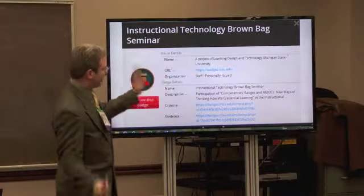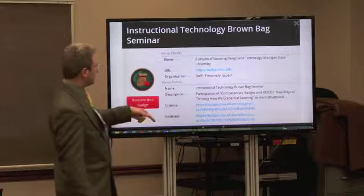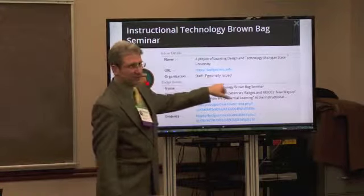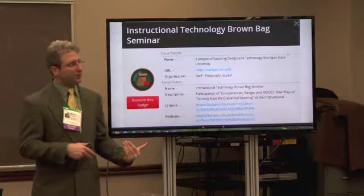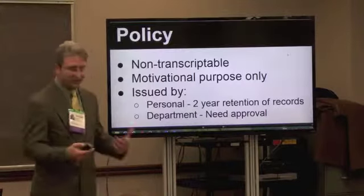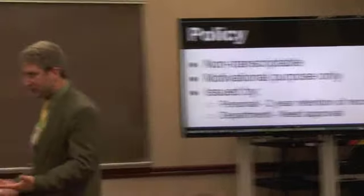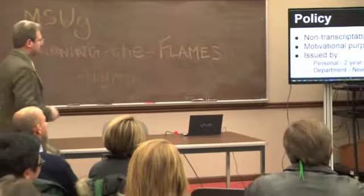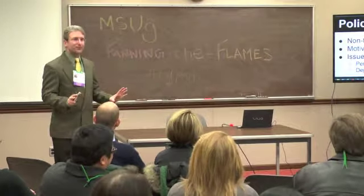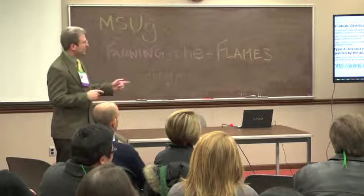This came right out of the badges system. In this case, if you were looking at the issuer, Ryan would be the issuer — it essentially says organization staff, personally issued. This is what differentiates organizationally issued badges from personally issued badges. These things are very much in the eye of the beholder, but that's kind of how we fit it in. From a policy standpoint, badges are not transcriptable and probably should be used for motivational purposes right now. We think they're equivalent to type-three certificates under University Curriculum Committee Policy at MSU.